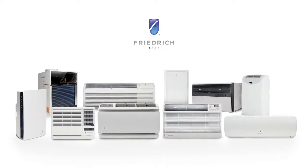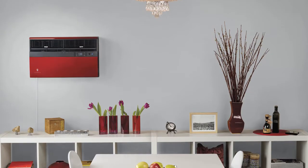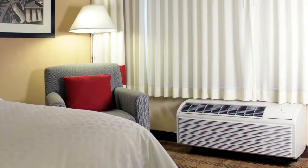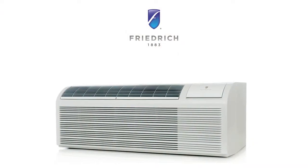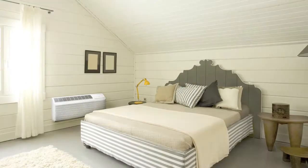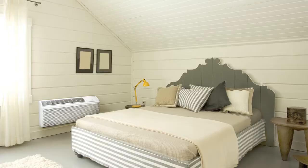Many people recognize Friedrich for building premium room air conditioners for consumers. Friedrich also provides specialized products for other industries such as hospitality and multifamily users. One of their biggest challenges is providing guests a space where they can relax and sleep comfortably. Friedrich helps solve this with one of the top in-room heating and cooling units called a PTAC. With its low sound levels, low energy consumption, and high quality, Friedrich's PTAC is frequently selected by top hotel brands nationwide.